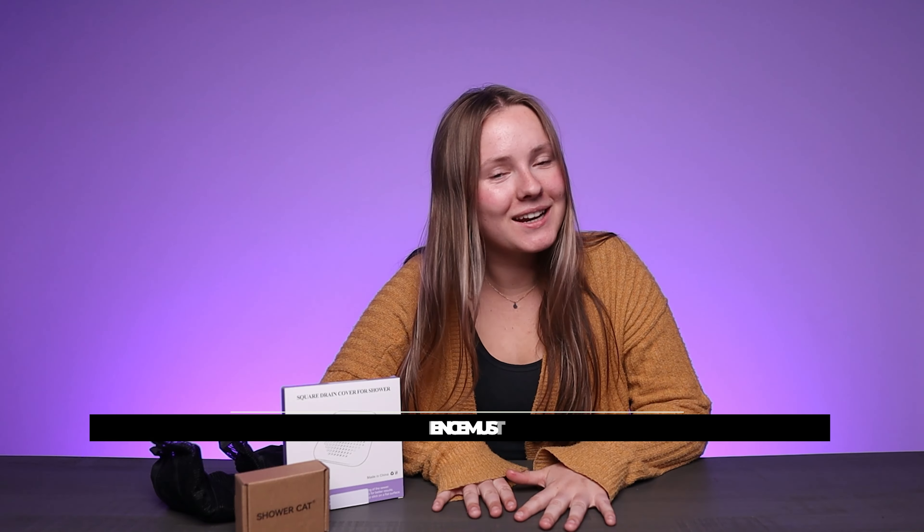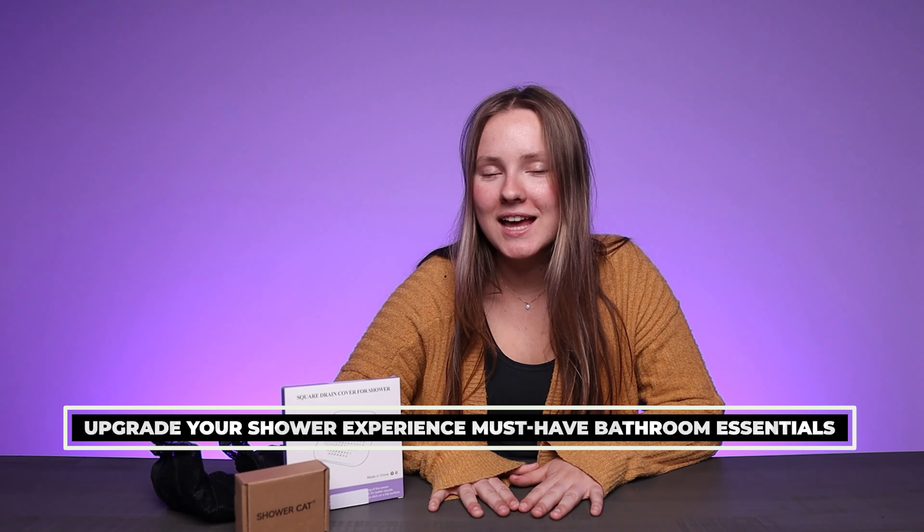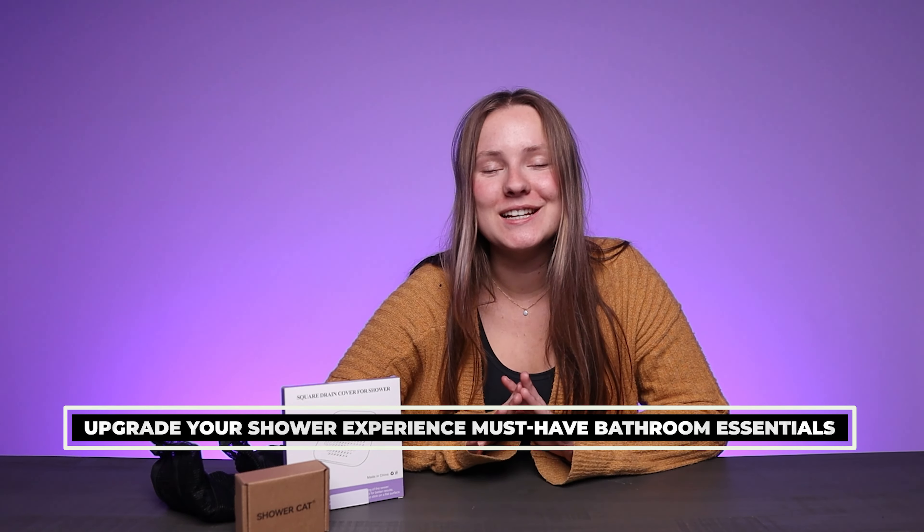Hey guys, today I'm super excited because we are checking out three products that will make your shower experience so much better. So let's dive right in.